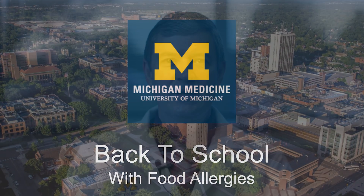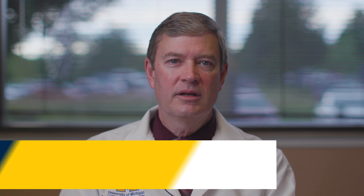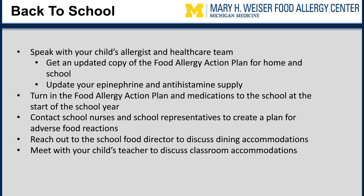Safely living with food allergies is a team effort. It is important to communicate with schools to keep a positive and safe environment for your child — communication equals education. Before going back to school, speak with your child's allergist and healthcare team to discuss a plan appropriate for your child's age. Get an updated copy of the Food Allergy Action Plan for both home and school, and update your epinephrine and antihistamine supply. The Food Allergy Action Plan and medications will need to be turned in to the school at the start of the year.